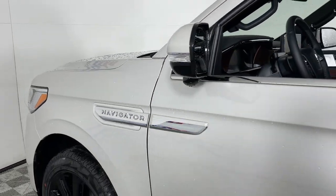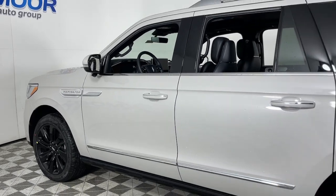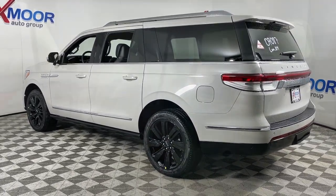Get acquainted with the 2023 Lincoln Navigator. Take your adventurous spirit to the pinnacle of elegance and power in this Lincoln Navigator, the full-size luxury SUV that knows no limits.